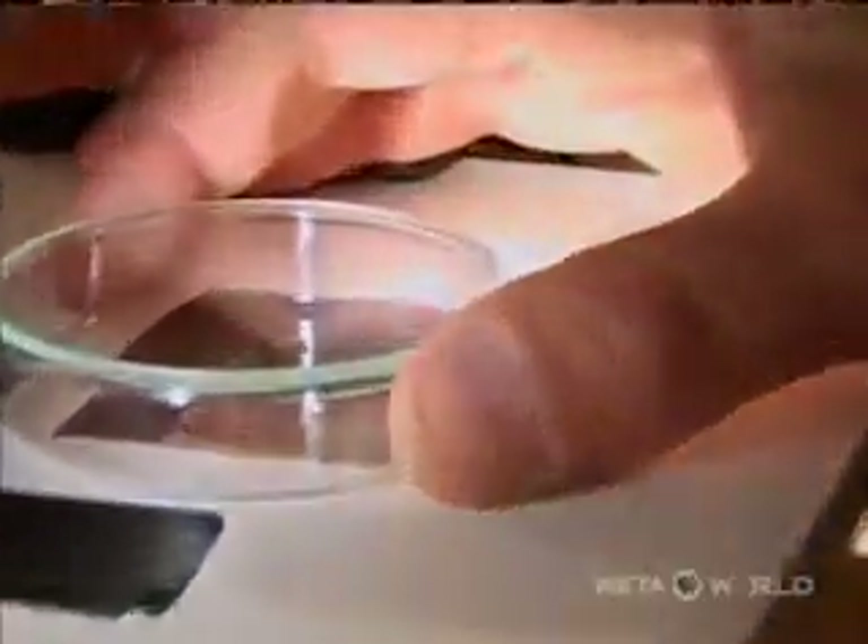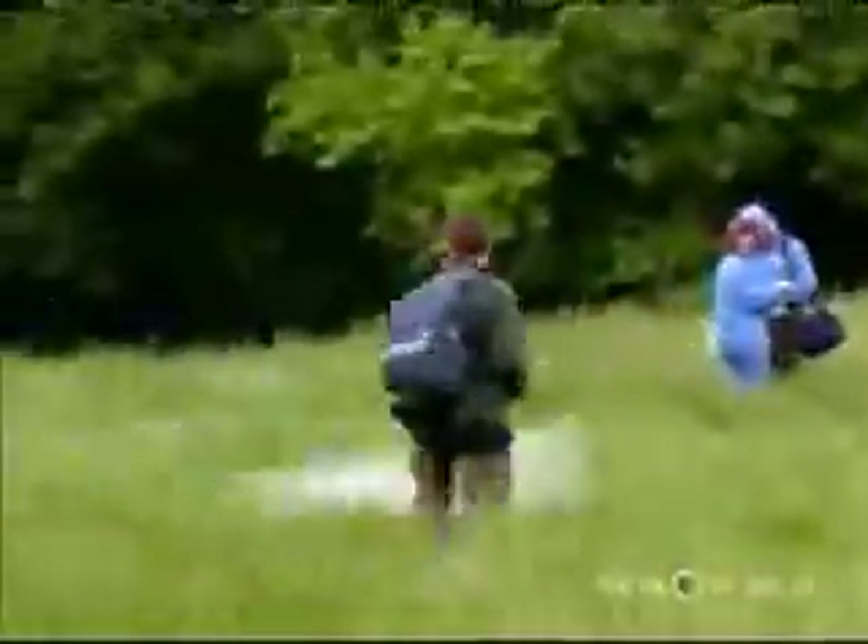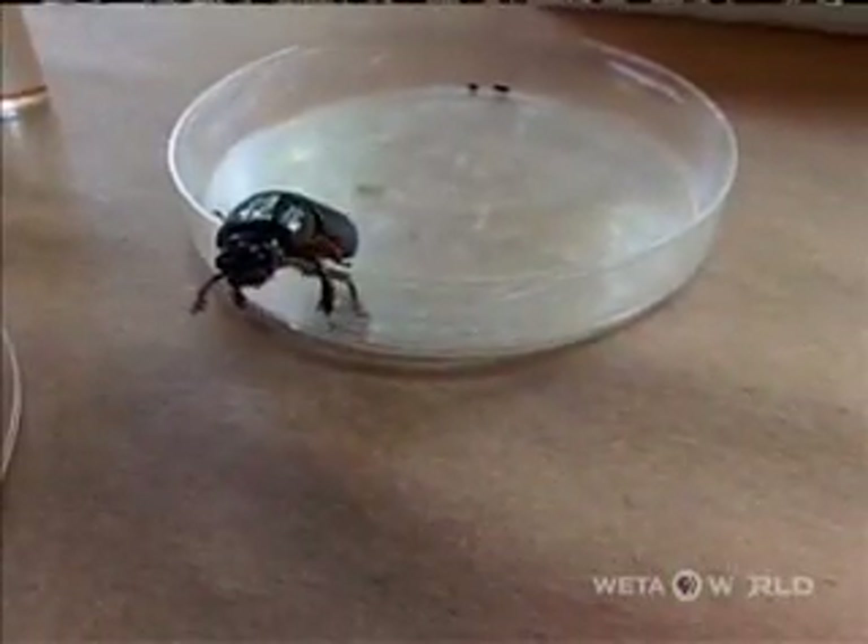Litschwager worked all through the night taking pictures, but he wasn't alone in foregoing sleep. With only a 24-hour window to catalog every living thing they could find, all the participants were pushing to the final minute. And even at the end, not everything collected had been identified. Finding them is sometimes far easier than identifying them.